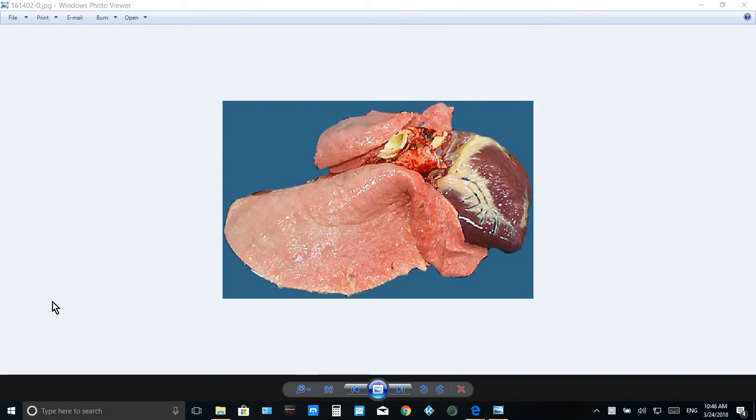When you perform necropsy, you would hope to see this normal lung. It is rosy pink, spongy, with a smooth surface.